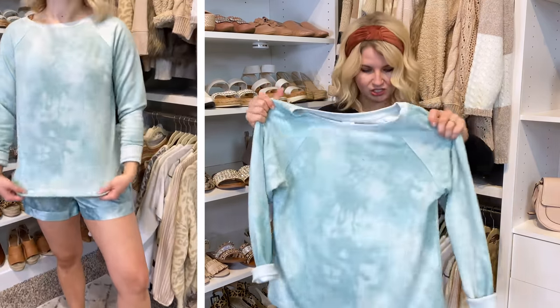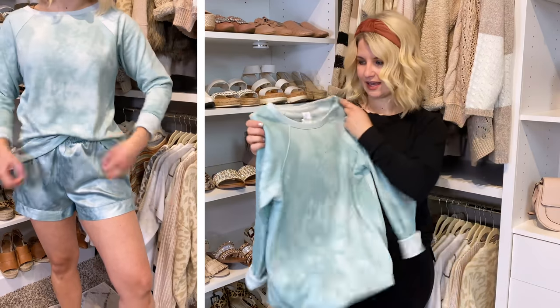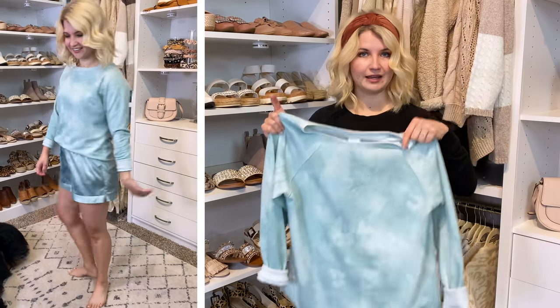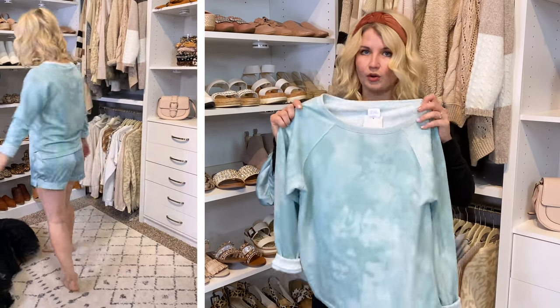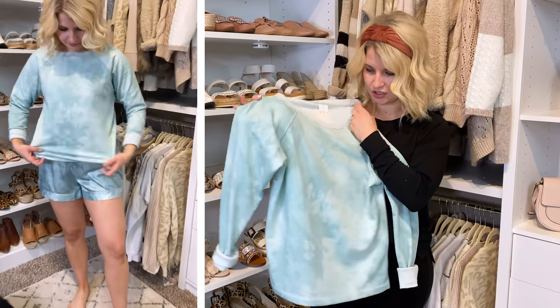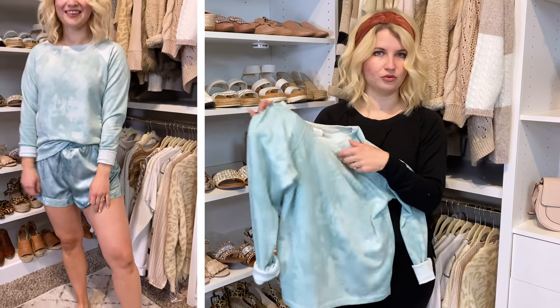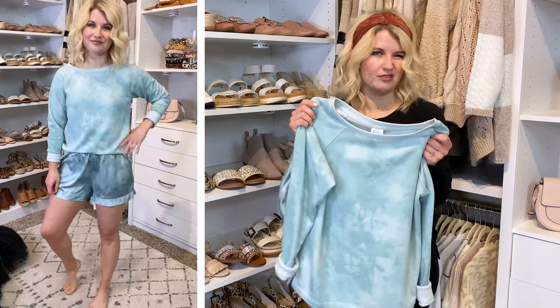So the sweatshirt is not cropped. This is actually the extra small — I would have preferred the small, but I had to grab this one in store and all they had was the extra small. I would get your true size in this one, but if you run between sizes, it does run kind of oversized.